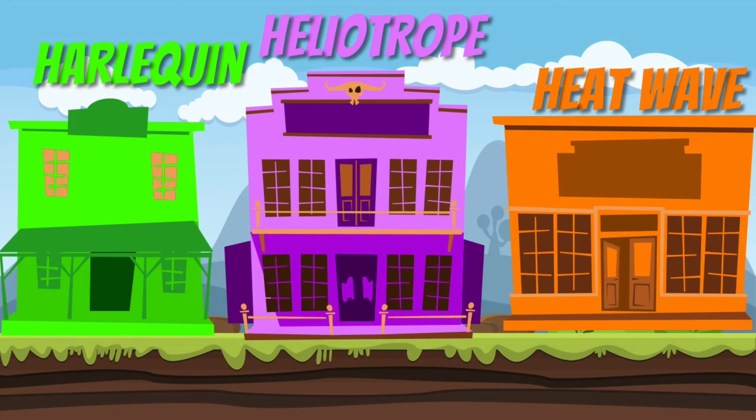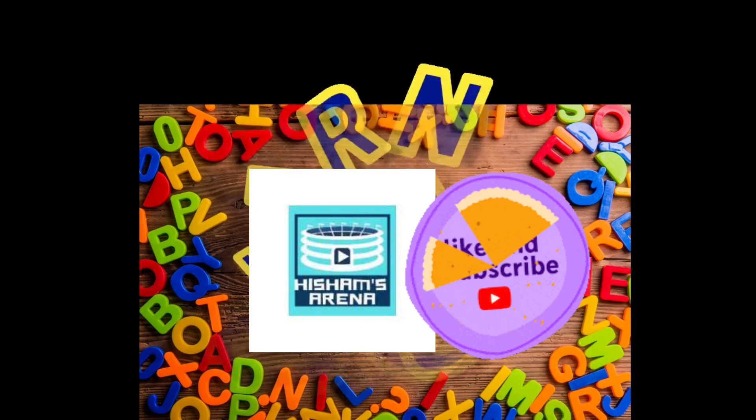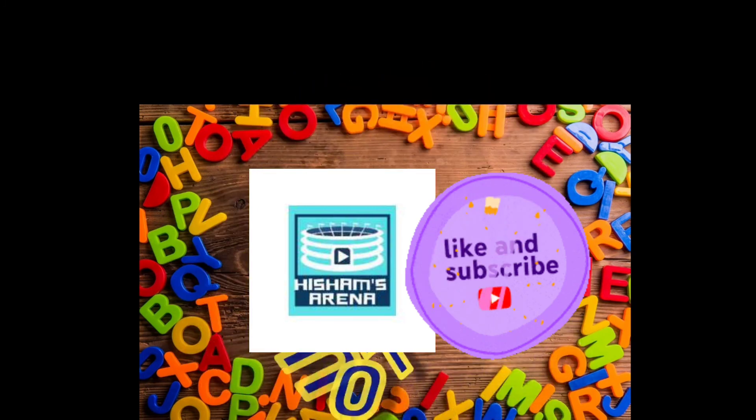I hope you enjoyed this video. If you did, please like and subscribe to my channel. Comment on this video what color you have heard for the first time. And stay tuned for the next videos. Bye.